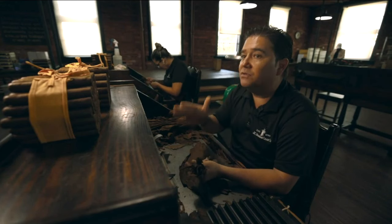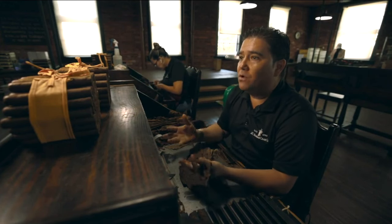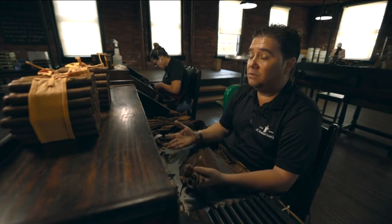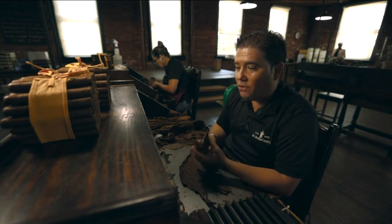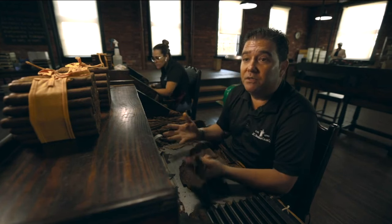You need to make sure every single cigar will be the same. For our culture, it's very important. Tampa was founded for the brothers — like I say, 100 years ago. So that's a privilege for us to keep doing the same thing.